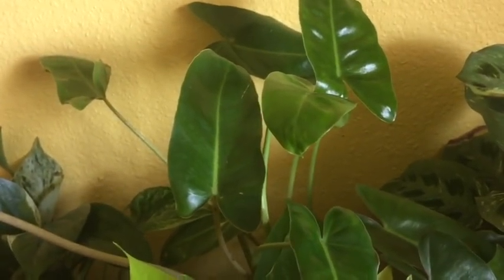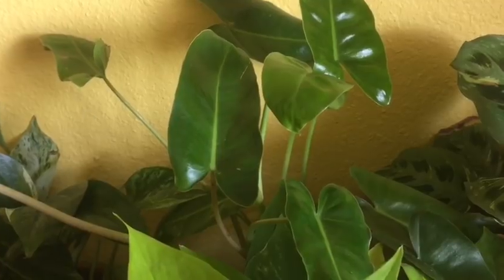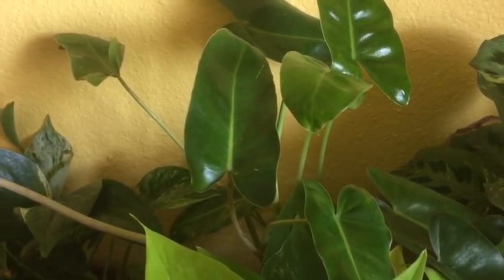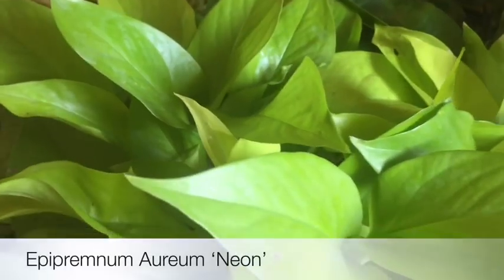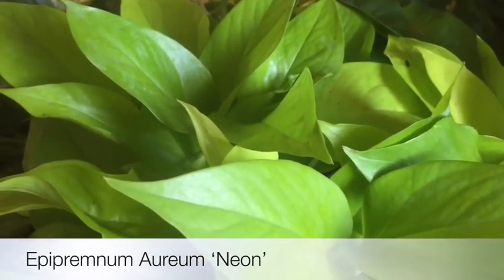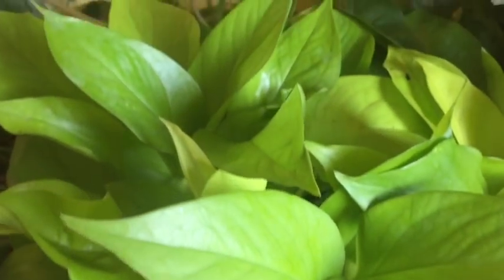Next is Philodendron burle marx — I showed this one in my last video from the plant haul. I got this one from Hirts Gardens. And next is a neon pothos — look how bright the color is, it's just so beautiful.